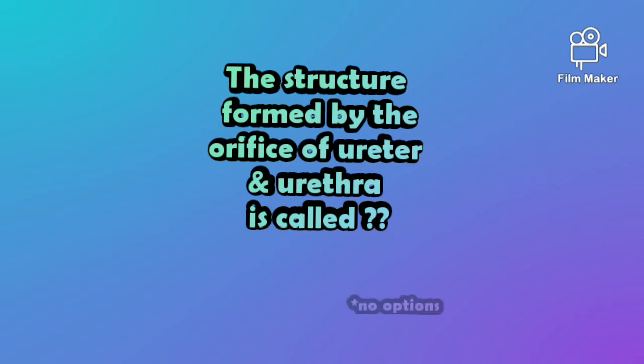So the fifth question is: a structure formed by the orifice of two ureters and the opening of the urethra is called?